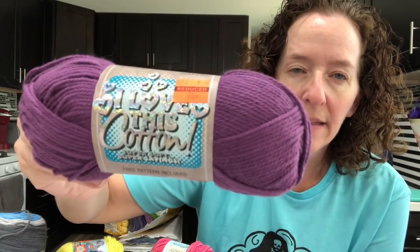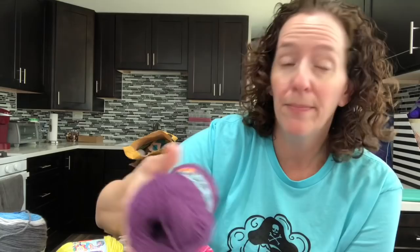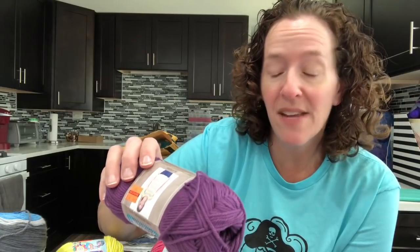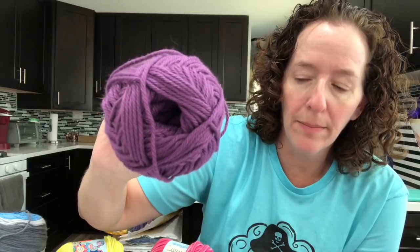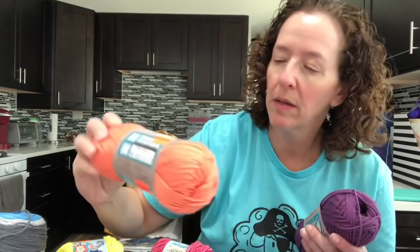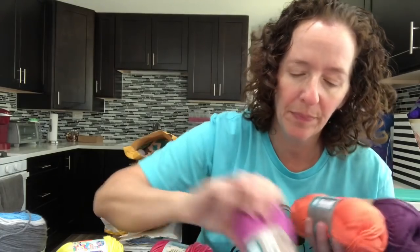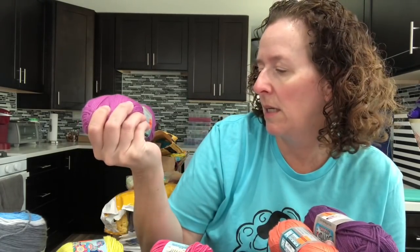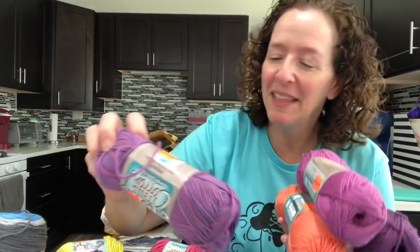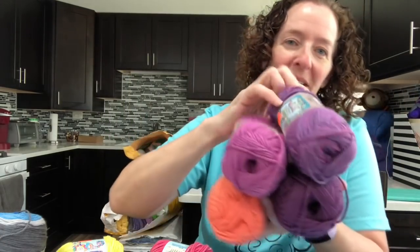They also had I Love This Cotton — only four colors on clearance. I'm going to check my other store tomorrow. These are 100% cotton, reduced to 94 cents. The color called Mulberry — I picked up five. Mango — five of those. Hot Orchid — five of those. And Strawberry Violet — five of those. I love this cotton!